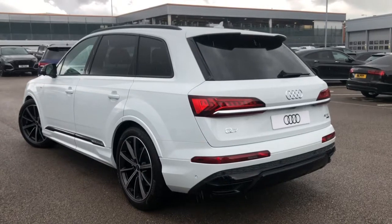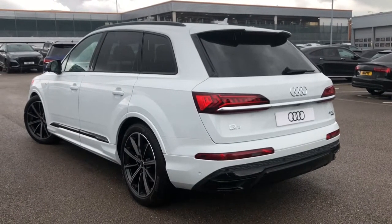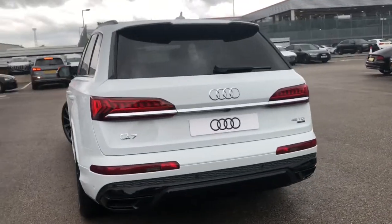This Q7 does feature a rear view camera as well as front and rear parking sensors, which makes manoeuvring and parking it incredibly easy. As we make our way around to the back, it does also come with dynamic rear indicators.